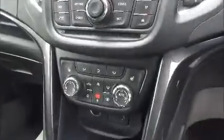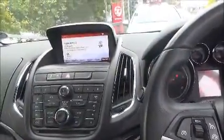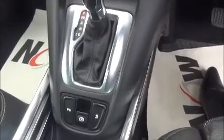This vehicle has full air conditioning, heated front leather seats, a full radio system with sat nav. This vehicle also comes standard with Bluetooth and cruise control, parking sensors and an electronic parking brake.